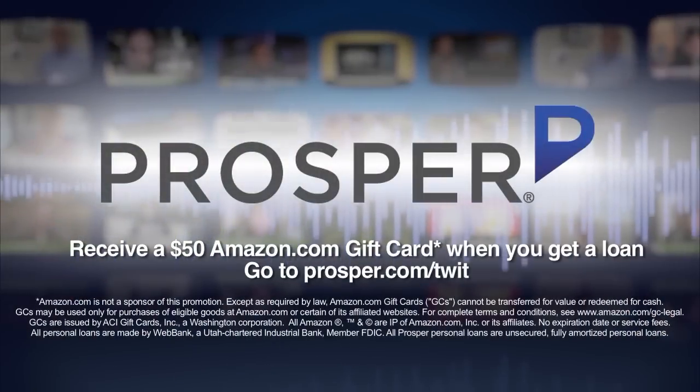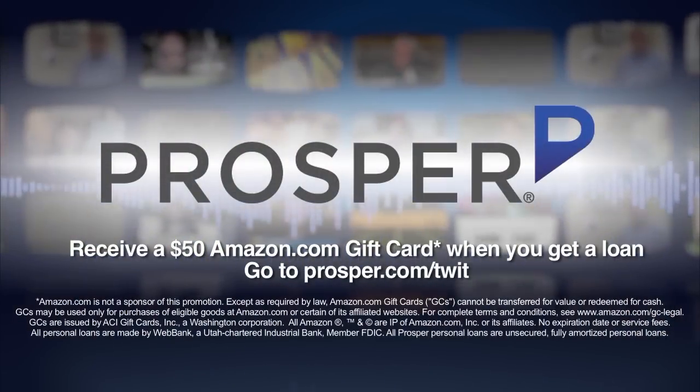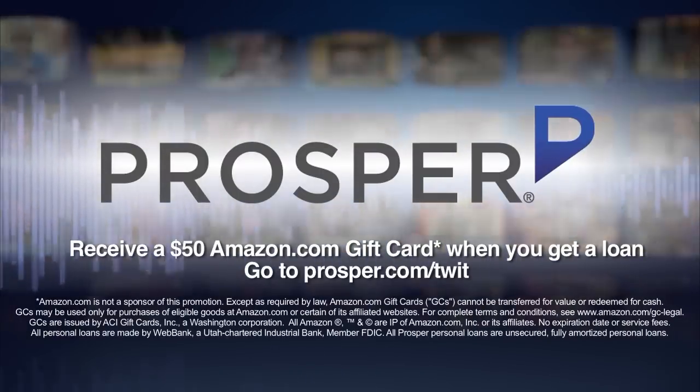And by Prosper. Prosper is a peer-to-peer lending marketplace which connects people who are looking to borrow money with those who have money to lend. Visit prosper.com/TWIT and receive a $50 Amazon.com gift card when you get a loan.